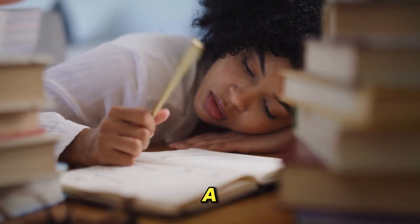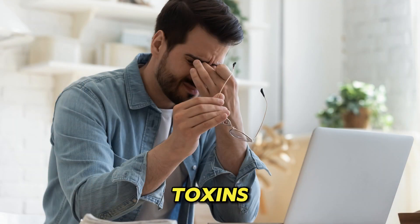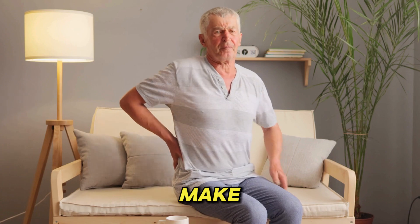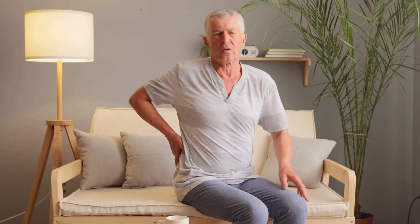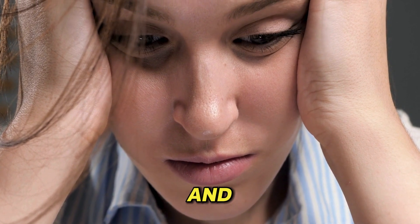10. Fatigue. A severe decrease in kidney function can lead to a buildup of toxins and impurities in the blood. This can cause people to feel tired and weak, and can make it hard to concentrate. Another complication of kidney disease is anemia, which can cause weakness and fatigue.